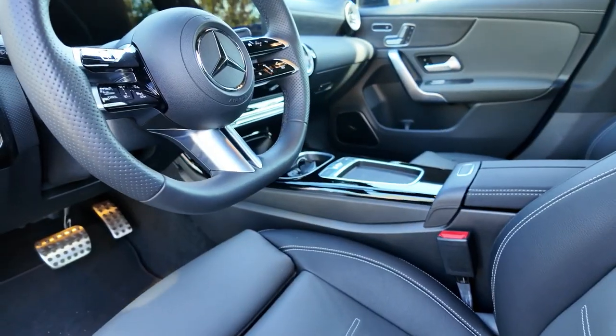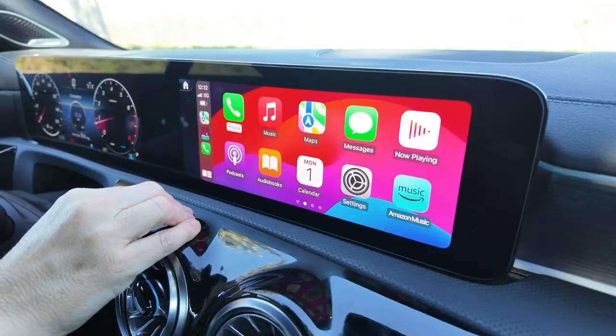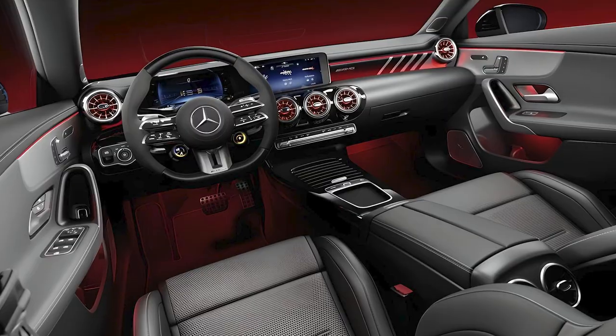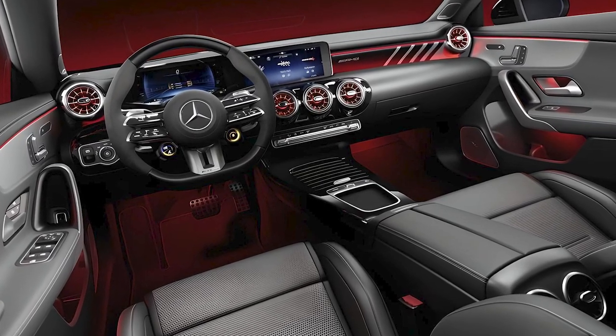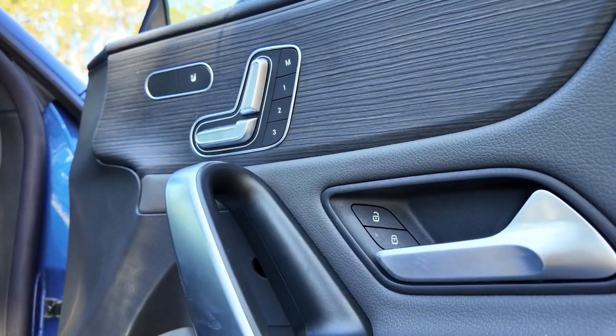Step inside the CLA 250 and you're greeted with a luxurious and tech-savvy interior. Though it's the least expensive model in the automaker's range, the CLA class boasts a cabin that looks like it belongs in a Mercedes-Benz. High quality materials are used throughout, from the leatherette upholstery to the wooden trim.